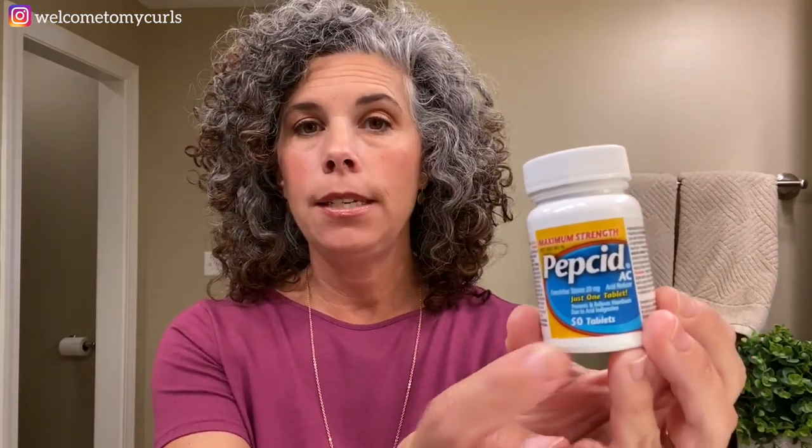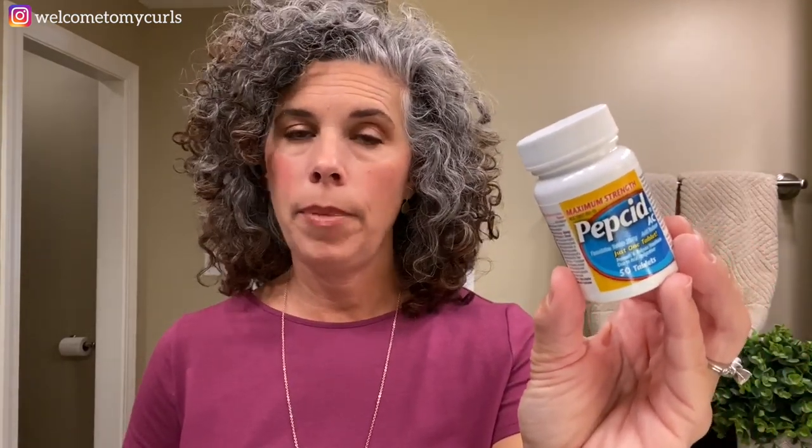Pepcid — I said Randy has heartburn. He has heartburn and we go through Pepcid like crazy. I buy him the little 50-tab packages all the time. He lives on this stuff.